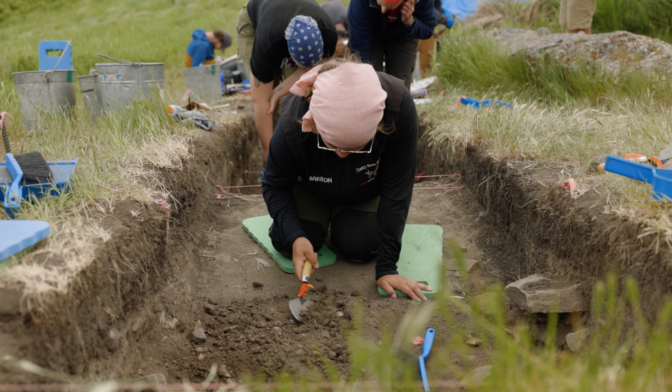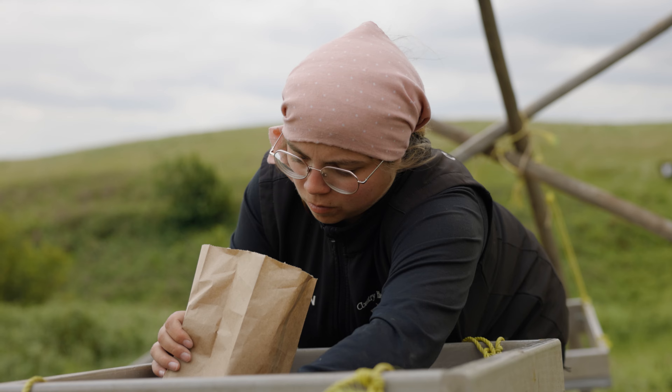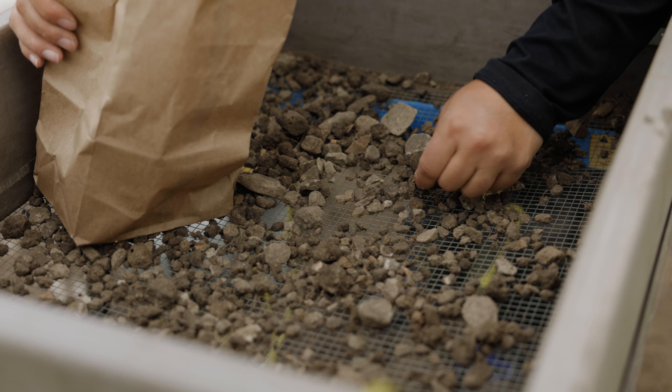I decided to take this field school because getting out of my comfort zone is kind of scary for me, so this was a great opportunity — and it's a UNESCO World Heritage Site, so that's really important as well. I'm also Métis, so I wanted to find more about myself, because growing up I didn't really get to learn a lot about my heritage. This is a good way to combine archaeology and my own heritage.